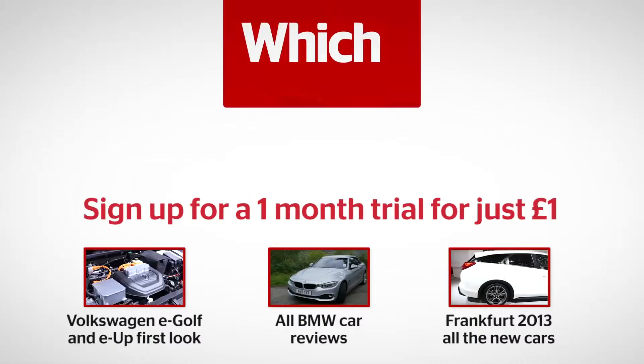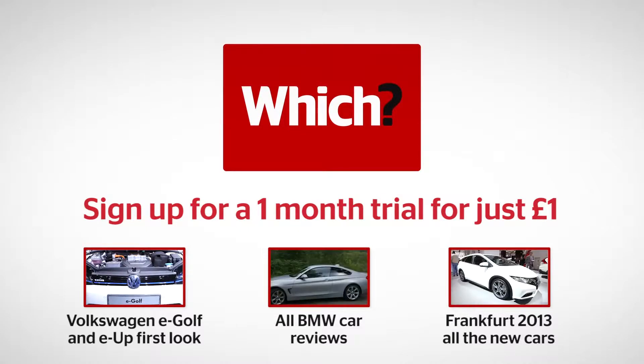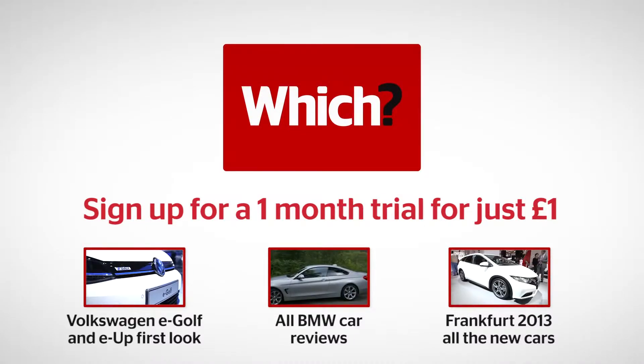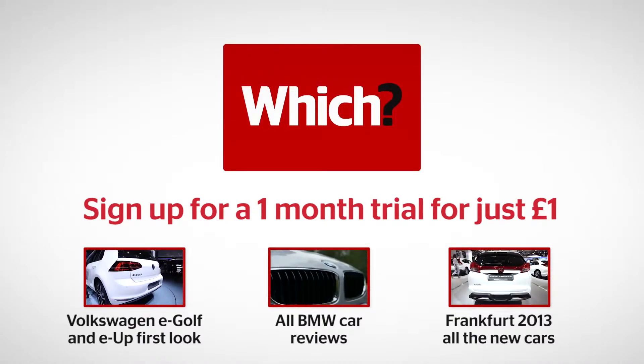Click one of the links to see our coming soon video report on the Volkswagen e-Golf, to see more reviews of BMW cars, and to see all of the new cars launched at the 2013 Frankfurt Motor Show.